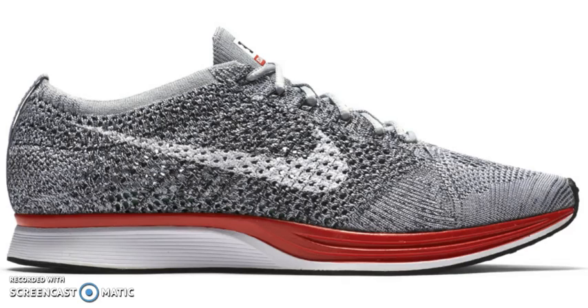Yo, what up guys? Coming at you guys with another video here to talk about the Nike Flyknit Racer. These are supposed to be called the No Parking. I really do like runners, honestly. They're pretty dope. I like the Oreo colorway, the Flyknit colorway, and pretty much the Nike Flyknit Racer. I like the model.